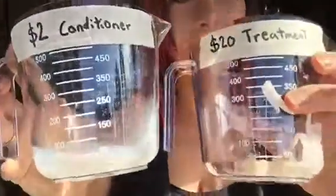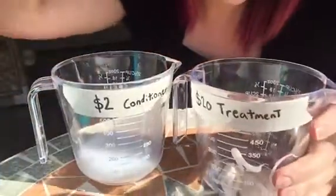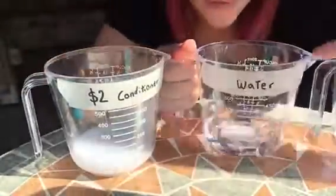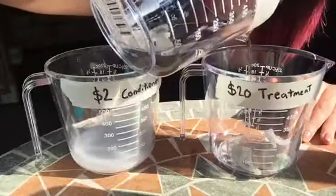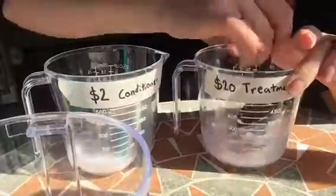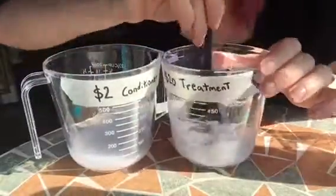Could you do that with a two dollar conditioner? No. So point number one is proven — you can see the difference. Now to make an even bigger point, I'm going to pour water into the treatment. I've got about a hundred mils of water, and I'm going to pour it slowly into the treatment just to prove that this dilution is what you're paying for when you buy a cheap product.